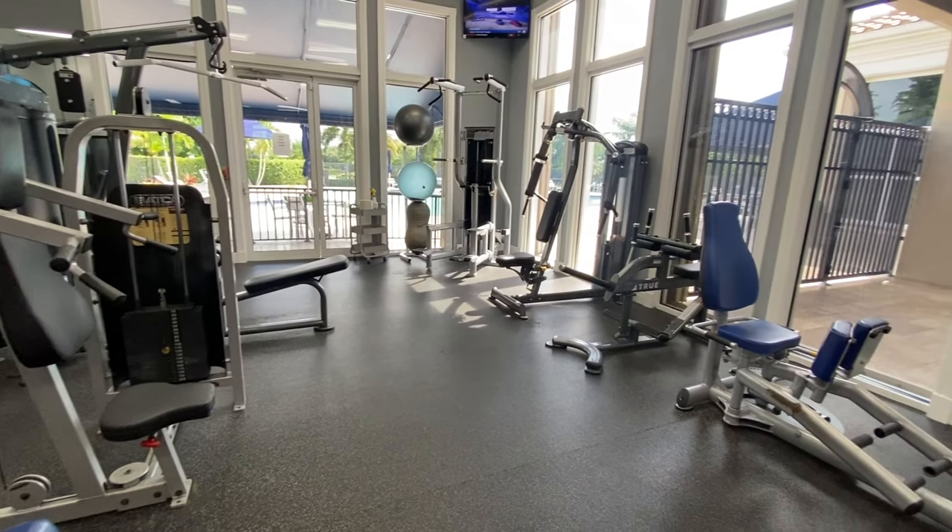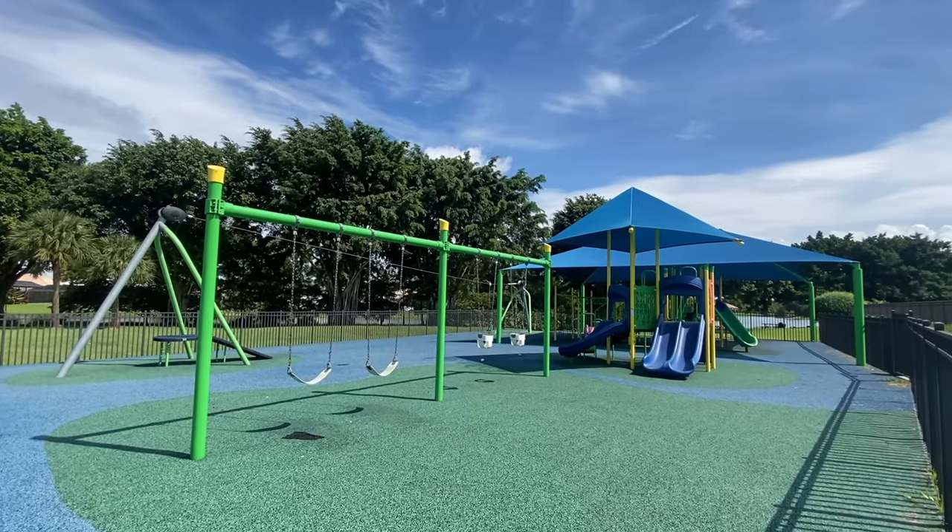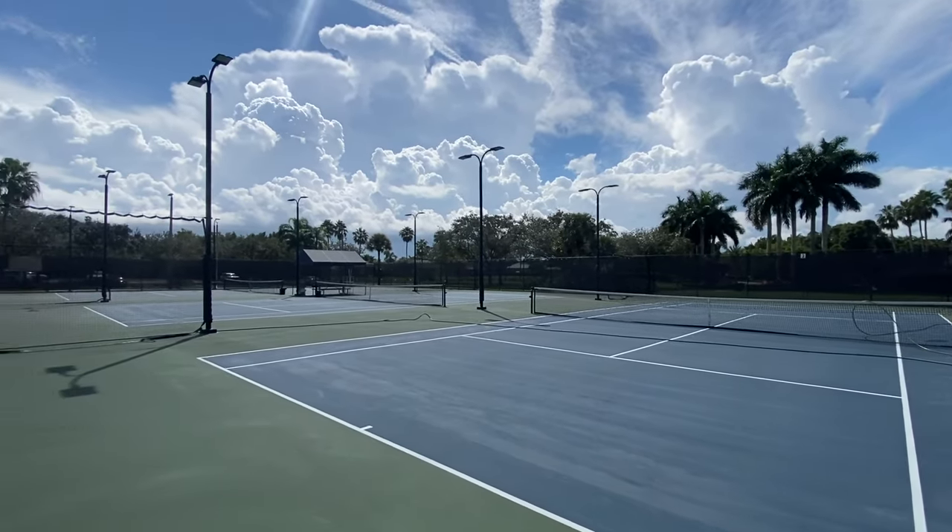Boca Falls makes all the other country clubs jealous without the country club dues. We're talking a state-of-the-art gym complete with locker room and showers, a heated pool, a kid pool, a playground, basketball courts, pickleball courts, tennis courts — and all of that is guarded by two guard gates on either side of the community to keep it exclusive to you and your guests only.